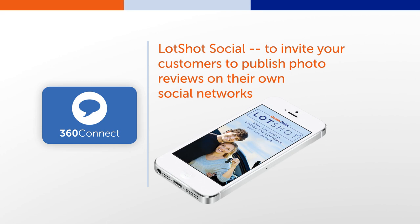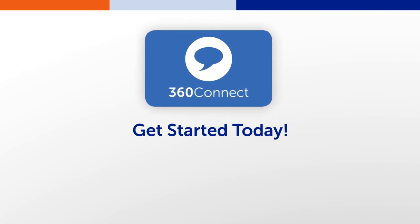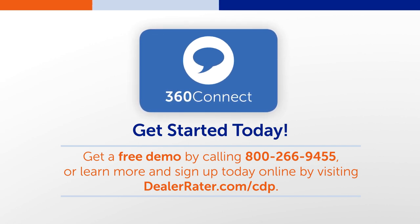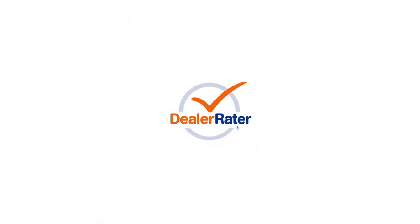Lotshot Social — to invite your customers to publish photo reviews on their own social networks. Get started with 360Connect today. Get a free demo by calling 800-266-9455, or learn more and sign up today online by visiting dealerator.com/CDP. Thank you for watching.